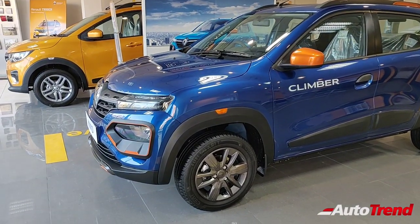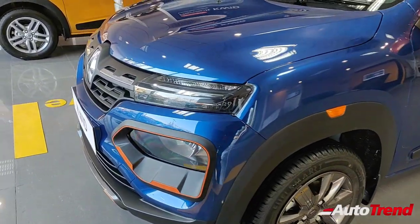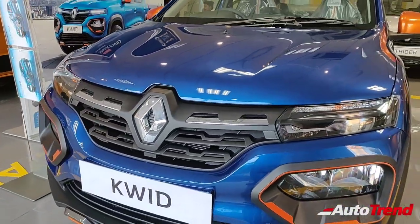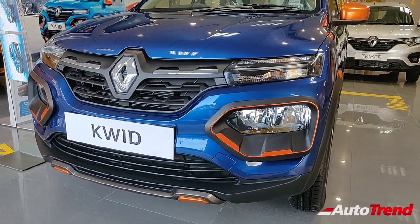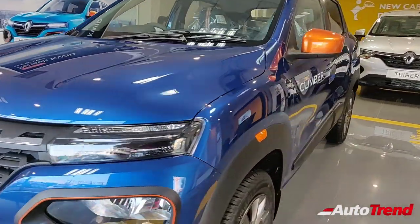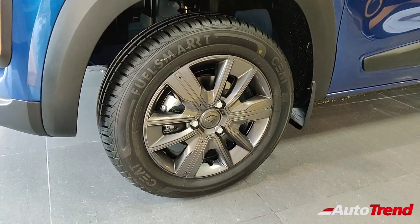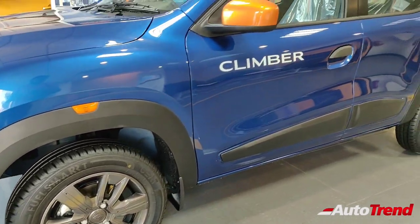To begin with, this car looks exactly the same as the BS4 compliant Renault Kwid. At the front you can see the LED DRLs on top along with the indicators, whereas the actual headlamps are located lower down in the bumper. On the sides you can also notice the 14-inch steel wheels with stylized wheel covers which look like alloy wheels and look really great.